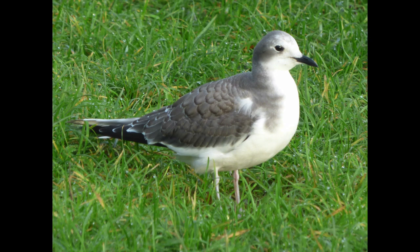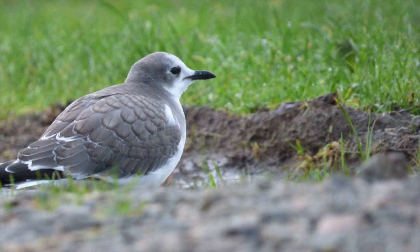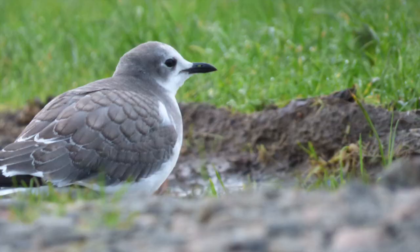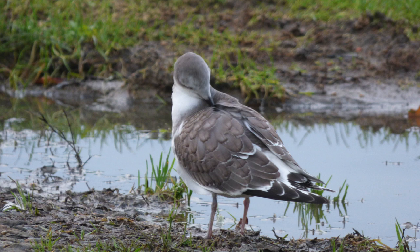Next, this is Sabine's gull — whichever way you want to pronounce it. This high Arctic breeder is occasionally seen here in the UK, often out at sea. But this individual was found west of Folkestone in Kent, and on arrival there were a few birders there who didn't seem to be looking at anything. I asked one fellow and he said 'oh yeah, it's just there' — and it was literally behind one of the cars, it was so close. It did fly off and move a little further away, but I just got fantastic looks at this bird — a great one to have for the UK list.